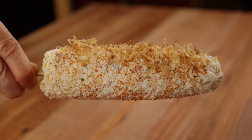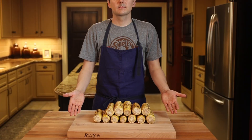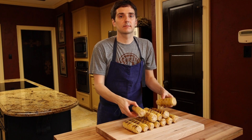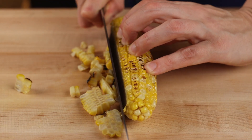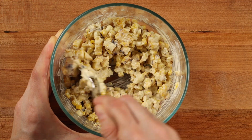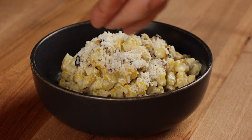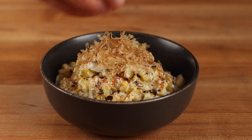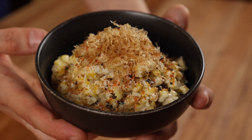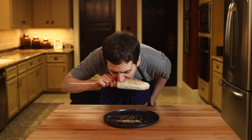One last pro tip: if you find yourself with a ton of leftover corn, take each cob and shave off the kernels, then mix them with the yuzu kosho mayonnaise we made earlier, and garnish with a bit of cheese, togarashi chili peppers, and a bit of the shredded bonito. Now you've just made Japanese esquitas. And if you liked this video, you might like this one too.